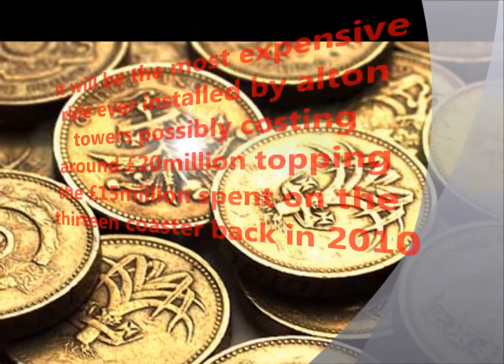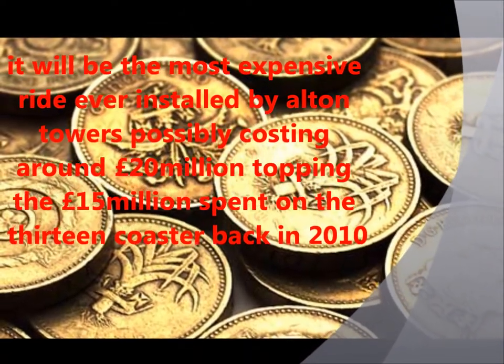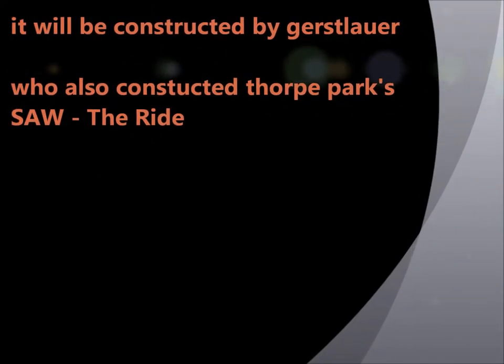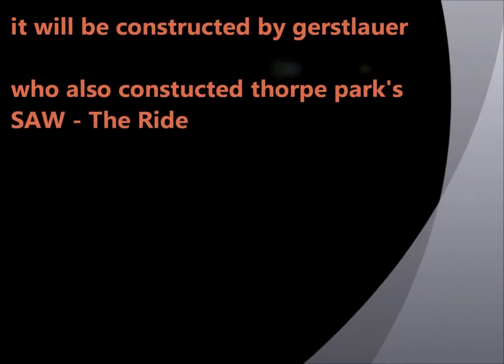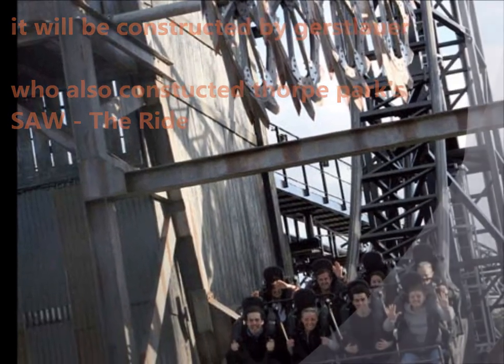The Black Hole attraction will be closed down on site and the new ride will be the most expensive ride ever installed. Alton Towers is costing topping $50 million, with $13 million spent. It will be constructed by Gerstlauer, who also constructed Thorpe Park's Saw the Ride.